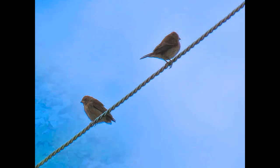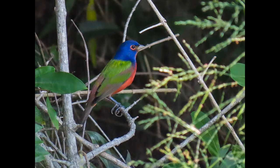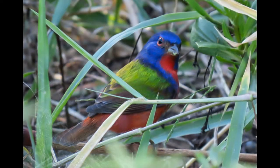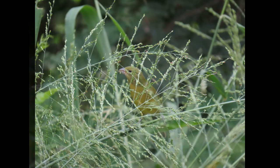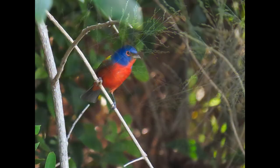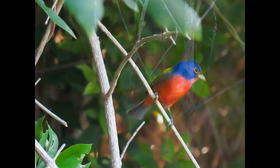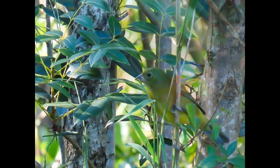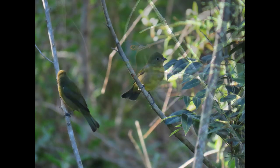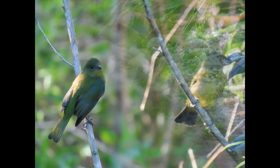Next we're going to do the painted bunting. So those last calls — those flight calls — are the ones I feel like I recognize the most.